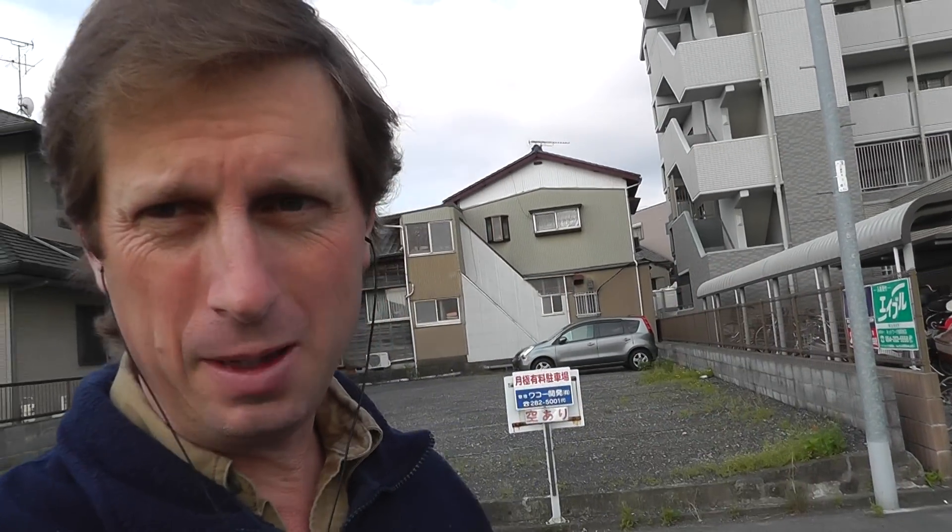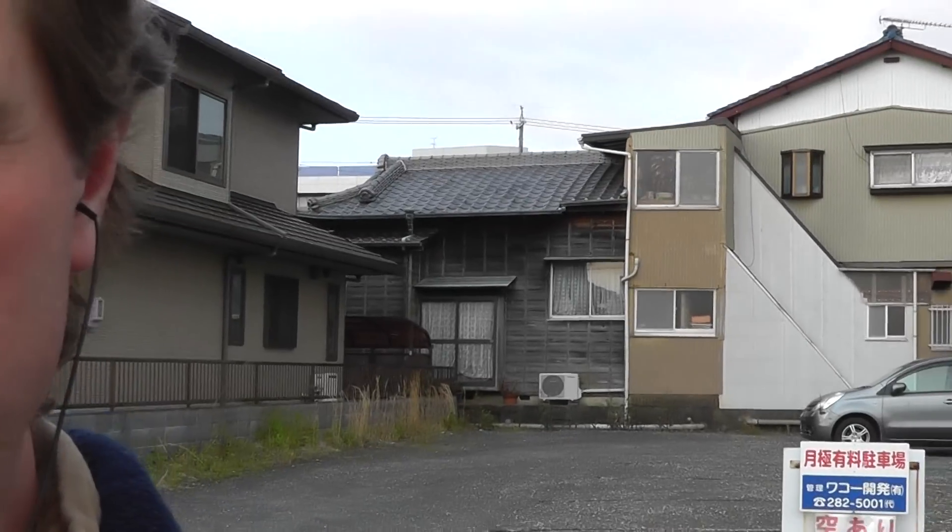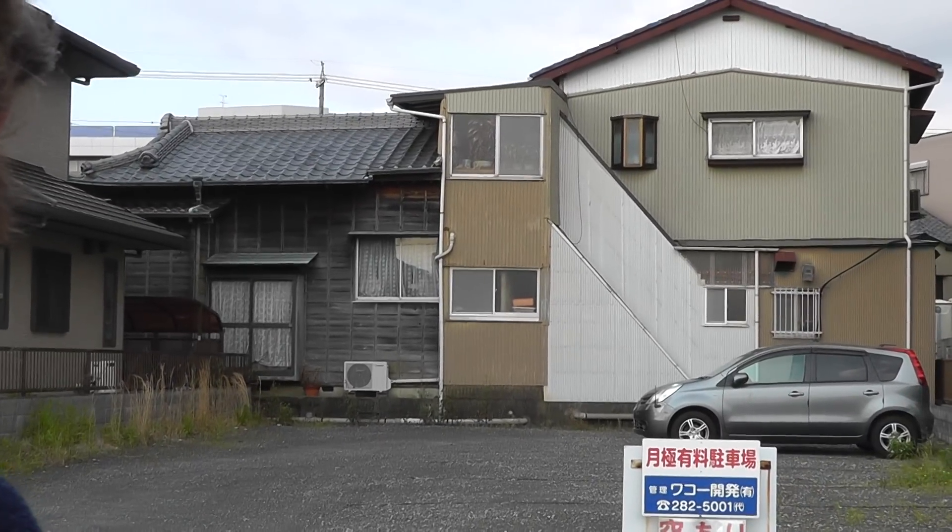Hey everybody. I want to show you something behind me that maybe I'm the only person that finds fascinating, but I'll share it with you just in case someone else does. That house right there is more than your typical house. It's actually two houses in one if you take a look at that.